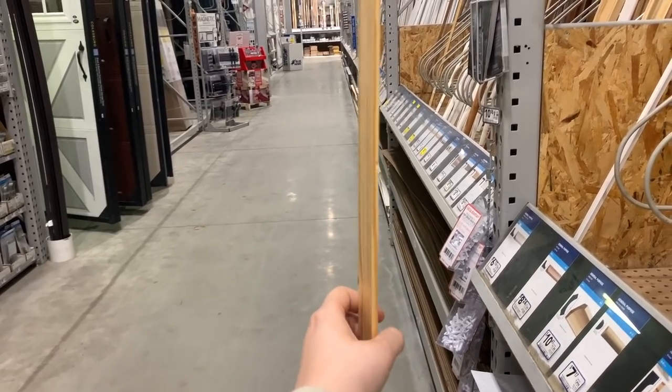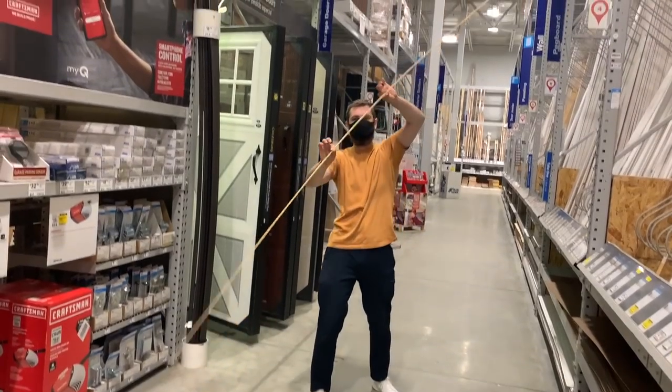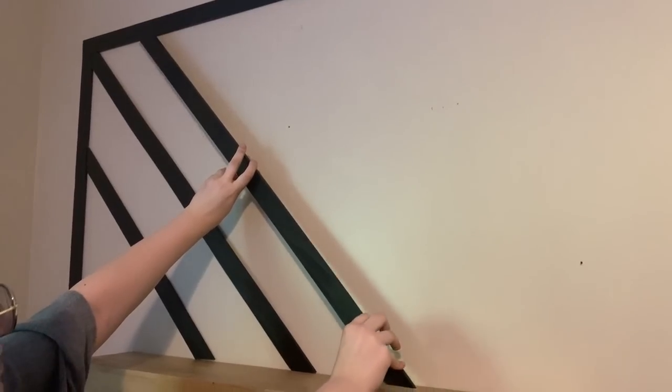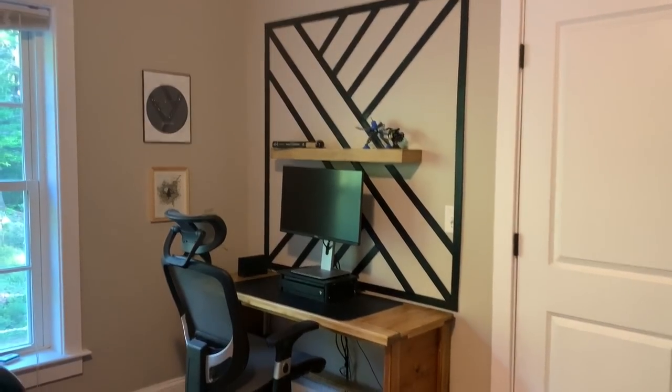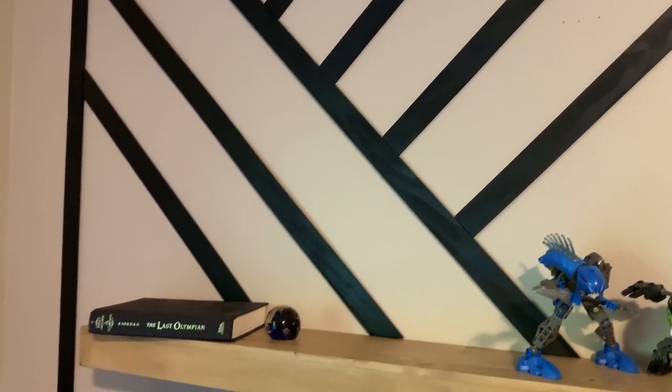For that project, we found really thin pieces of wood at Lowe's that were super inexpensive and could be cut with a small hand saw and miter tool — no power tools needed. All you do is cut the thin wood into shapes you want and put it onto your wall. We did a cool structure over a desk, and you can choose to stain or paint the wood however you want, then paste it to your wall. You could do an entire textured wall for super inexpensive.